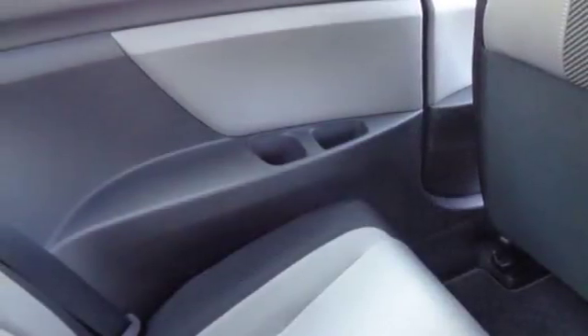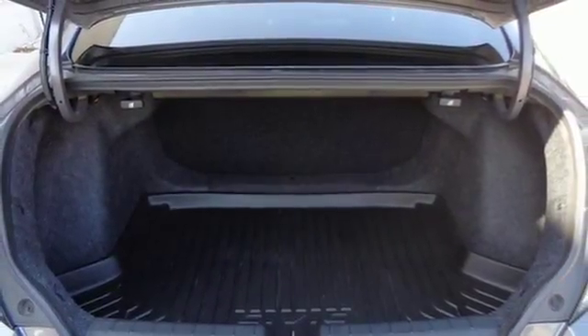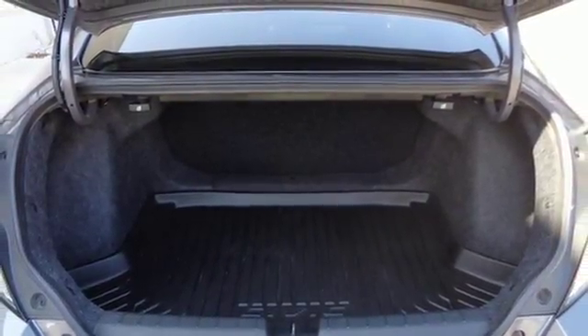Aluminum wheels, gas pressurized shocks, and continuously variable automatic transmission. Honda's created some of the most admired vehicles on the planet.